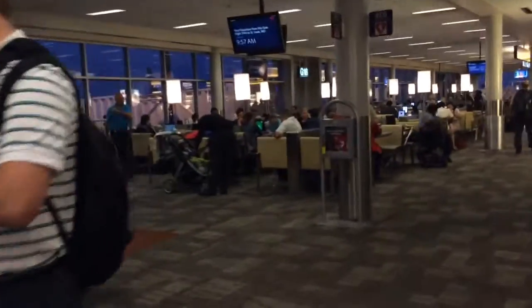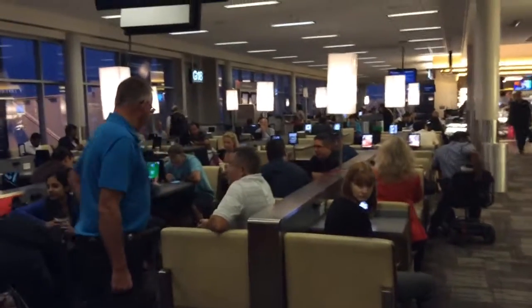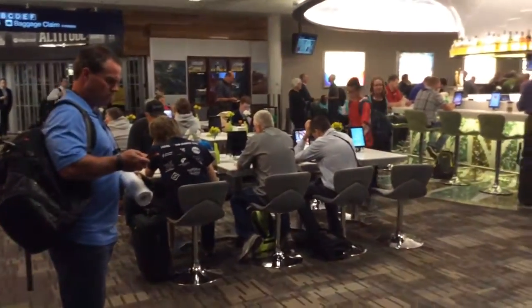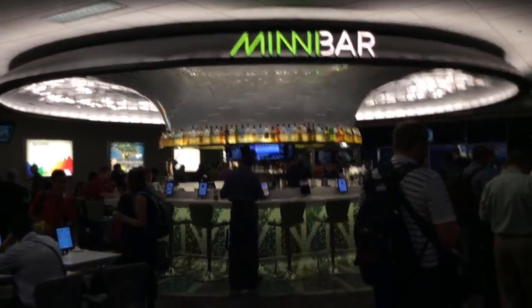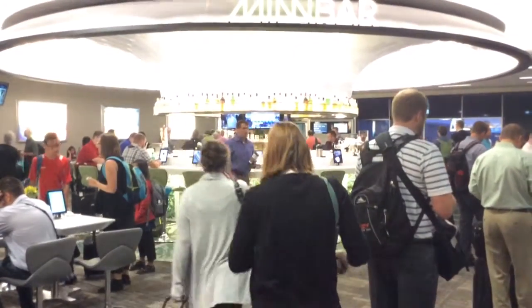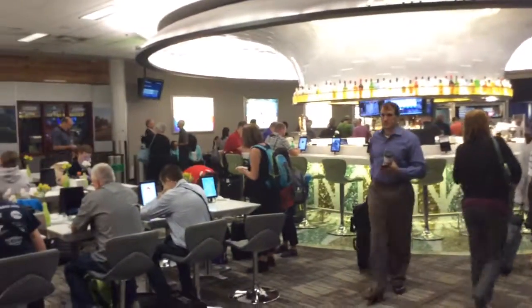This is an OTG design terminal, with an insane number of tables, each with iPads, plugs, and card readers. It's very civilized.